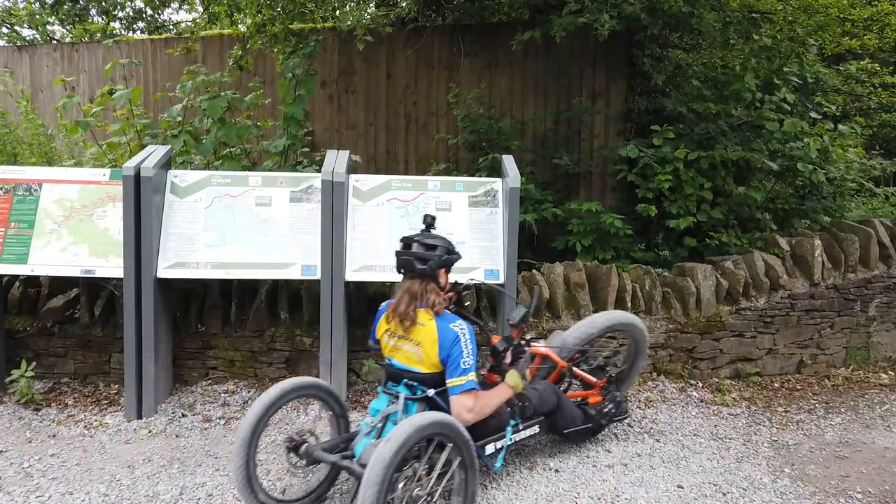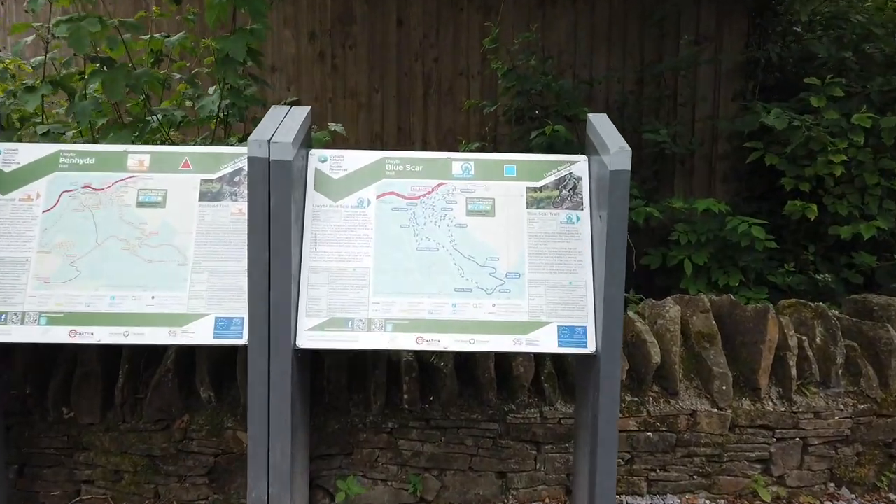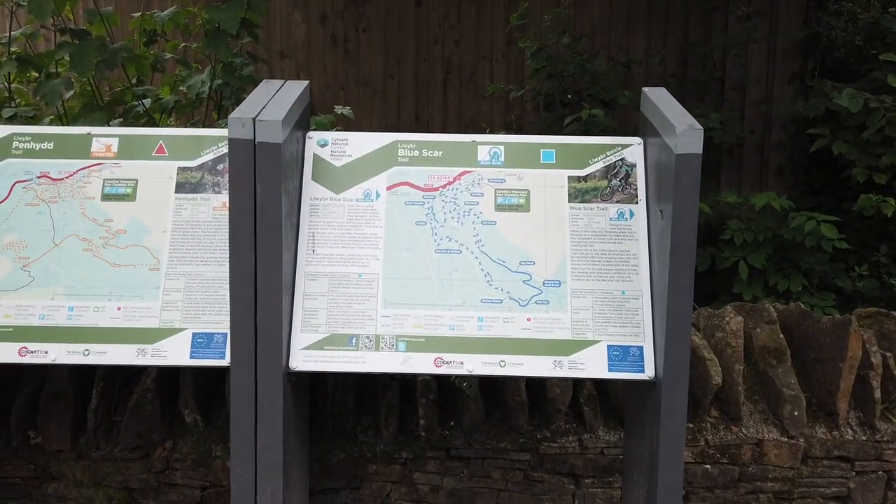The BlueScar Trail is 7km long and it could take several hours depending on the adapted bike you're using and your own fitness levels.